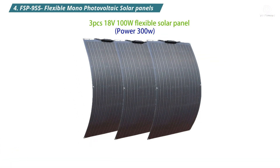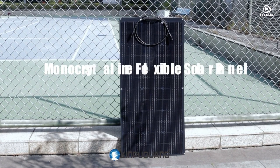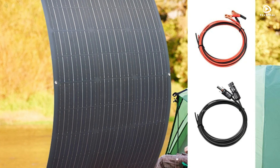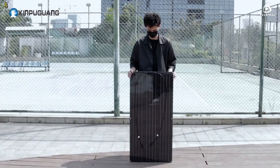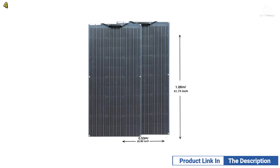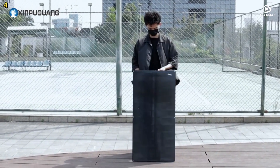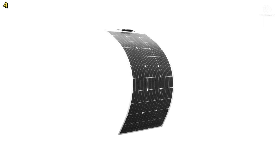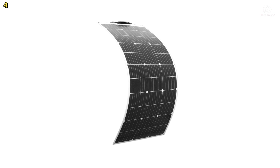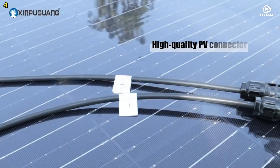Number four: FSP-955 Flexible Mono-Photovoltaic Solar Panels. This solar panel kit comes in various power options, including 100 watts, 200 watts, 300 watts, and 400 watts. It operates at 18 volts and is designed for use with 12-volt and 24-volt systems, making it perfect for camping, recreational vehicles, and solar power applications. The FSP-955 utilizes high-quality monocrystalline silicon cells, ensuring excellent performance even in low-light conditions. This means you can rely on it for consistent energy generation, no matter the weather.